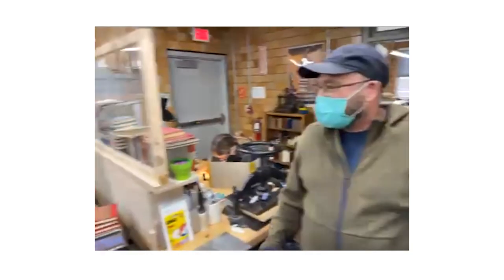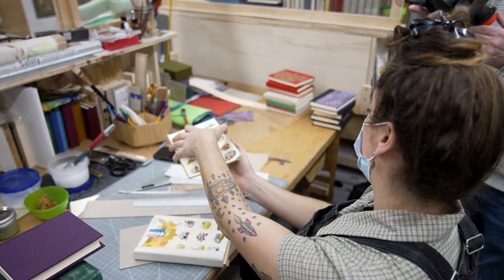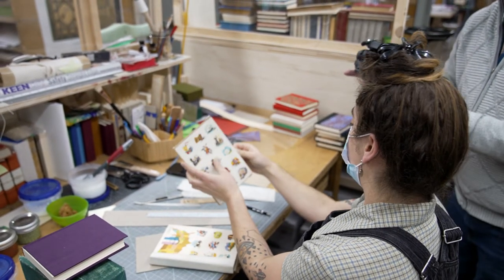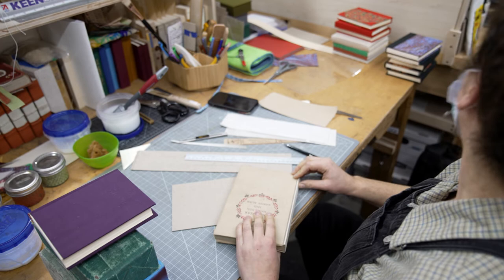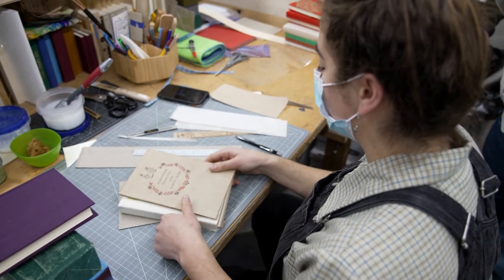Mamie's working on a repair project too — a reback. She's trying to cut her hinges to the right size so they fit into where she lifted the end papers and the book cloth, and then it'll fit under there.